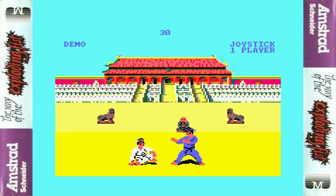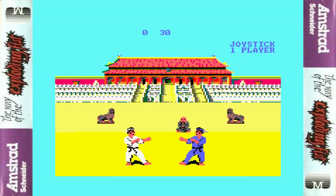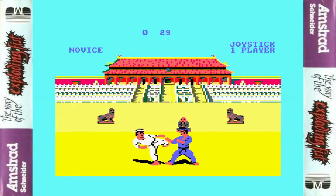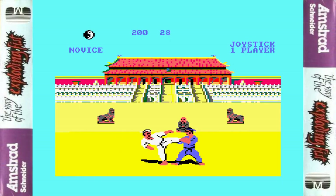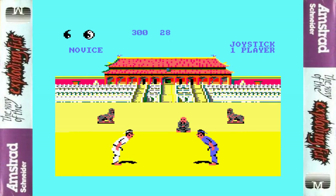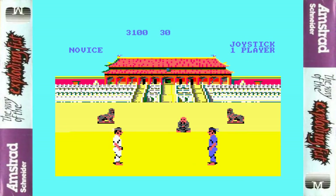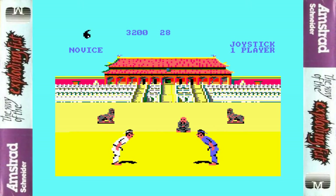Straight in, no messing, no fuss, no title screen — just straight into a rolling live demo of the computer versus computer. After a nice jingle of oriental music, we kick off straight into the action. We're rushing this opponent with mid-kicks and he's quite easy to dispatch. The novice first and second Dan guys are pretty similar and easy to get rid of, but difficulty and aggressiveness increases all the way up to 10th Dan.